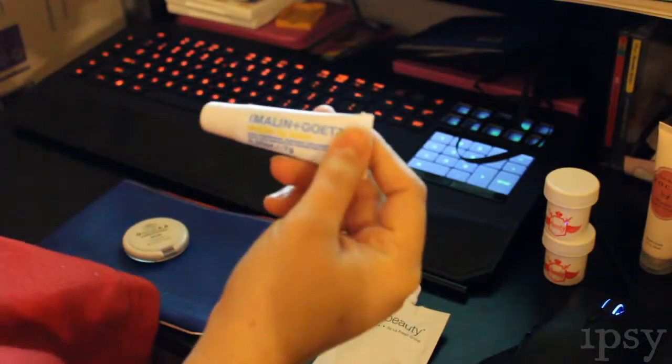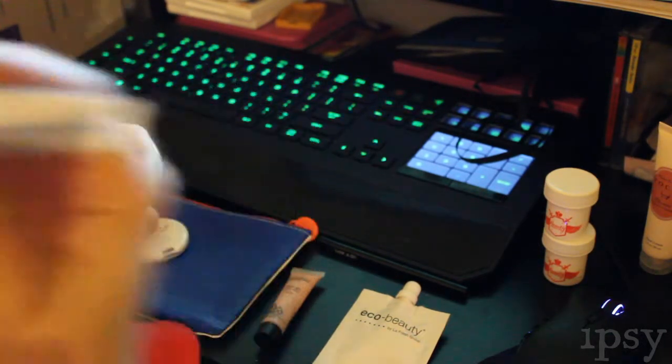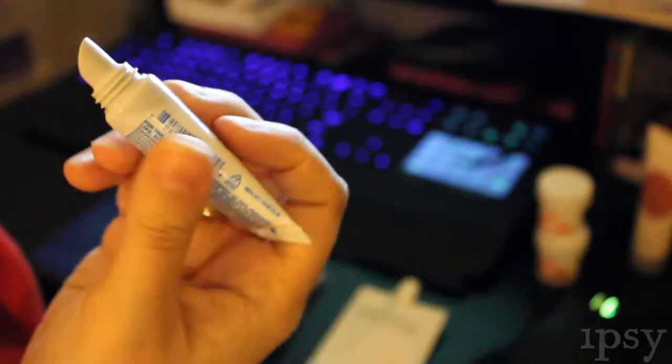My hand's usually this color, and now it's that. We also have the Malin and Goetz Mojito Lip Balm. It smells just like a mojito — it's quite lovely. It works really well on the lips. I just find it feels like when you put Vaseline on your lips, so it's a little bit more of a greasy feeling one, which I don't really like too much. But it definitely leaves you with a slight lingering taste of a mojito.